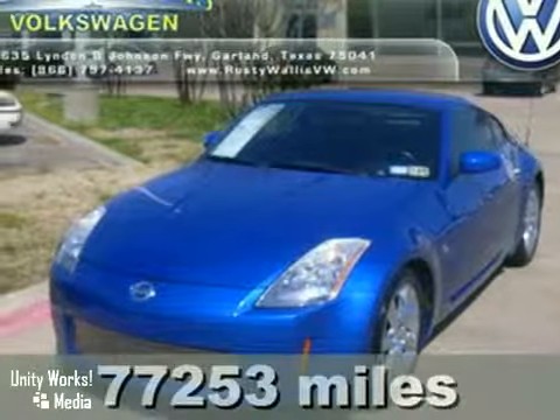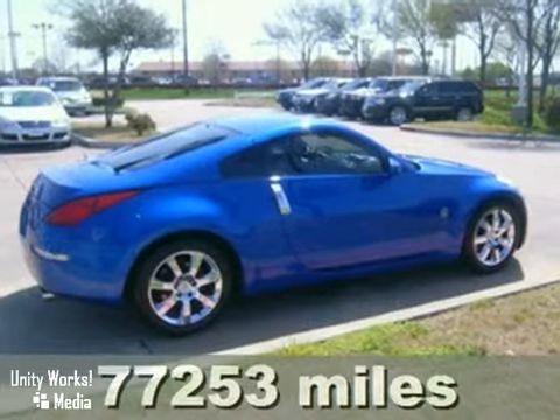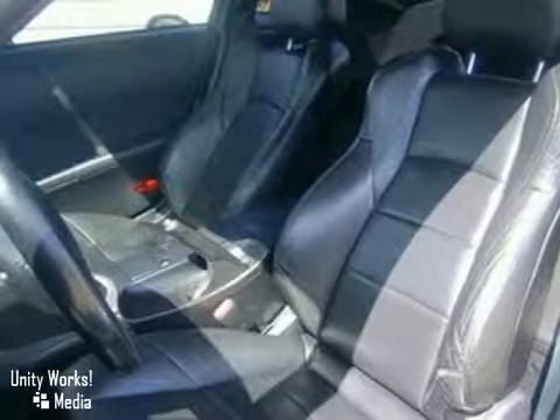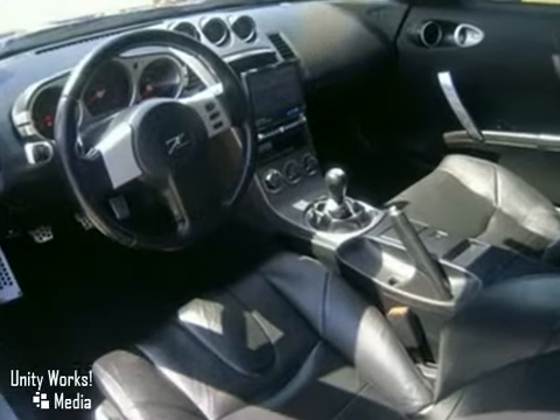It's a 2003 Nissan 350z. The 2003 Nissan 350z is packed with standard features including a powerful V6 engine, bucket seats, keyless entry and automatic climate control.